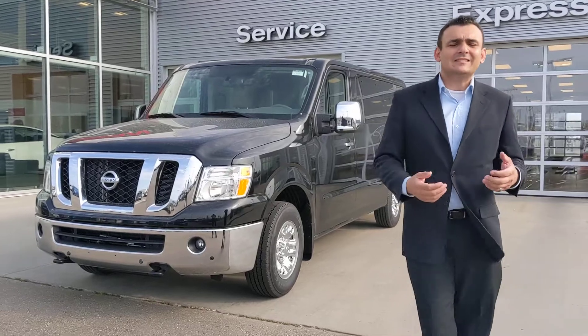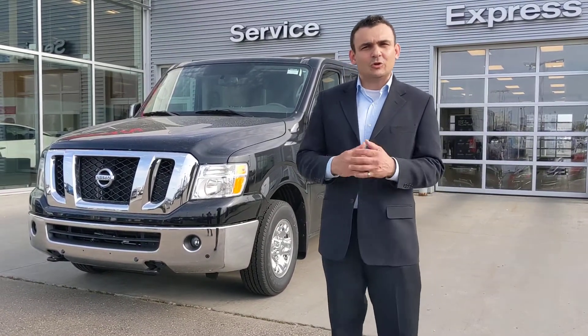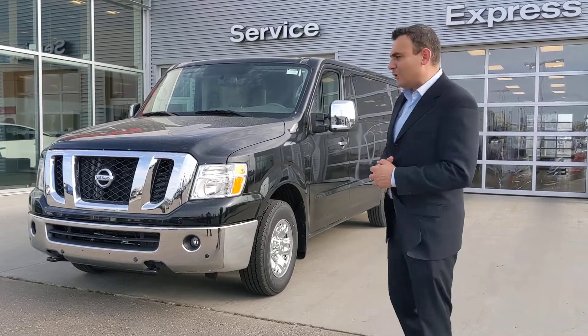So of course I'm going to put on these guys with Nissan's legendary 5.6L V8. So plenty of power for passing and merging on the highway, as well as all your towing and hauling needs are covered.